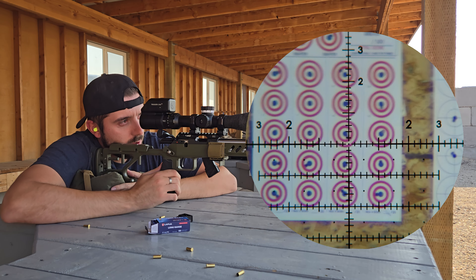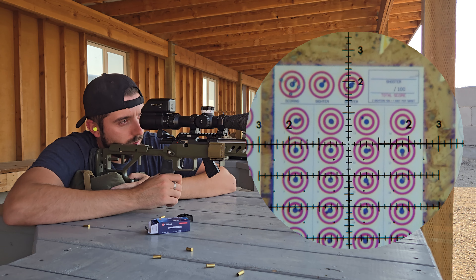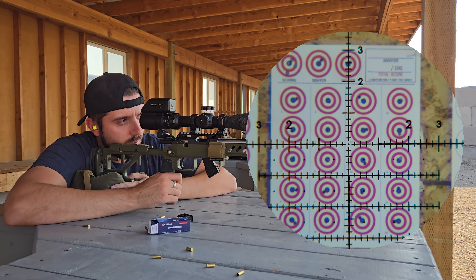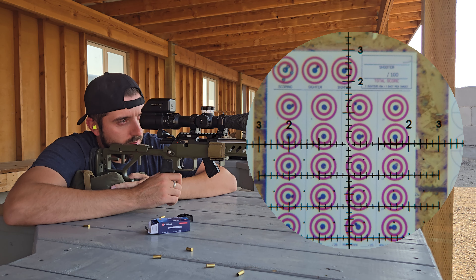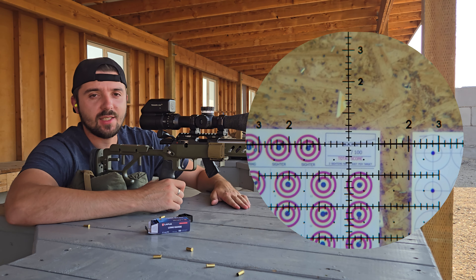Well, not too bad. I think we just had this one up here that kind of flew on us a little bit, but for the most part everything was in there. I think we had some centers for sure, so we'll count that up, see how we did, and get it posted up. Thanks guys, see you next time.